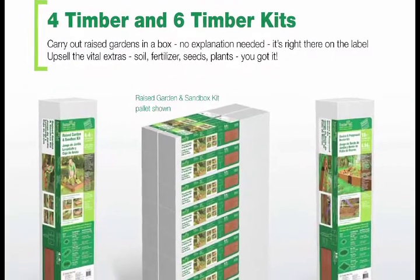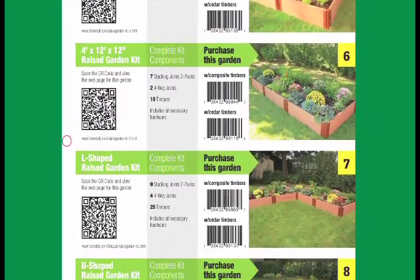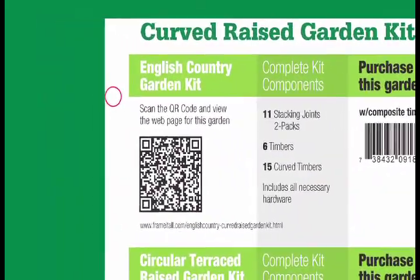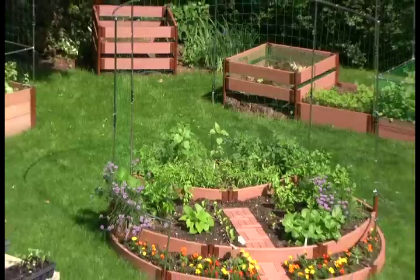Our warehouse becomes your instant access to inventory. We will supply your store with a laminated catalog to enable your customer to find the perfect product design. There's even a QR code which, scanned by a smartphone, will link to product information online, along with a UPC code to place and process the order.